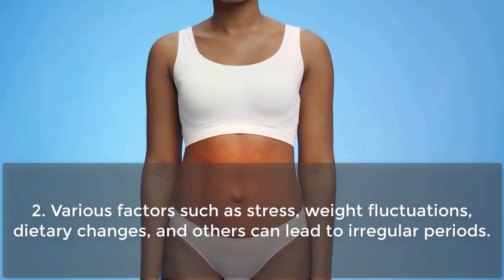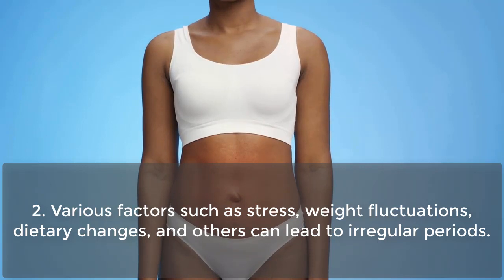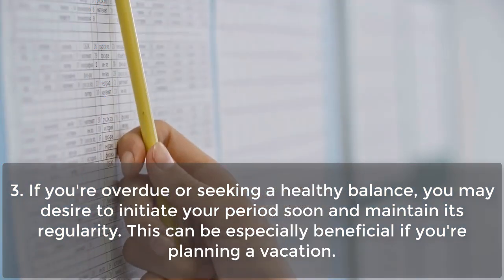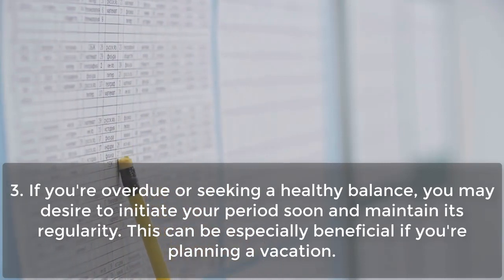Various factors such as stress, weight fluctuations, dietary changes, and others can lead to irregular periods. If you're overdue or seeking a healthy balance, you may desire to initiate your period soon and maintain its regularity.